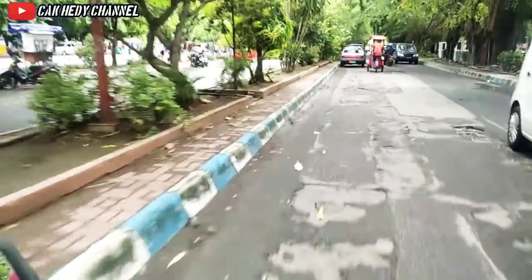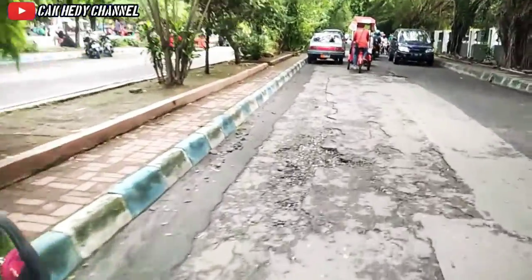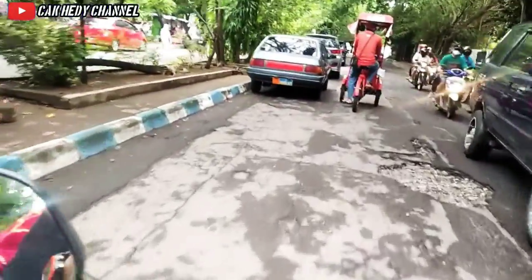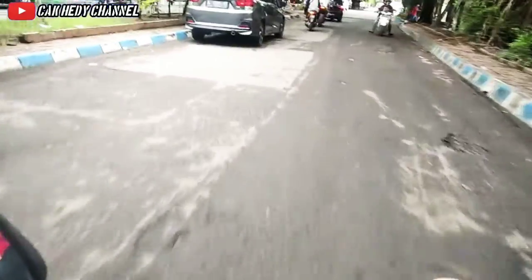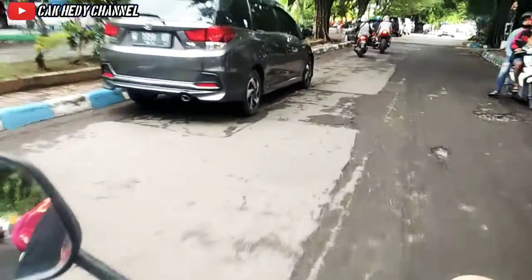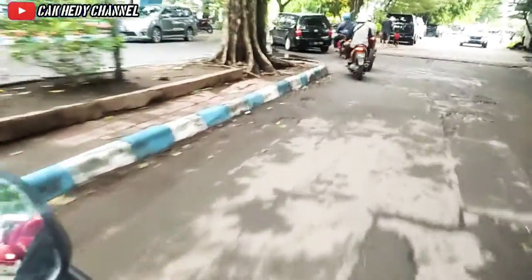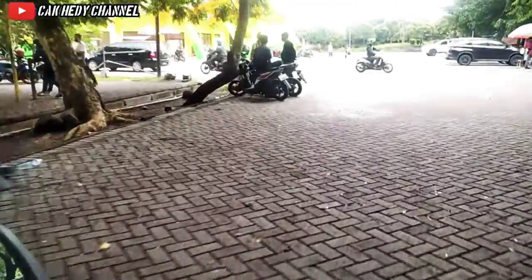Welcome back to Cahedit Channel. Di episode kali ini Cahedit Channel akan memutari Gelora Delta Sidoarjo. Tempatnya di pusat kota Sidoarjo, dan hari ini adalah hari Minggu pagi dan cuacanya cukup cerah. Kali ini saya akan mencoba meliput sisi luar dari Gelora Delta Sidoarjo. Jangan kemana-mana dan tetap di Cahedit Channel. Kita mulai dari sisi timur stadion.